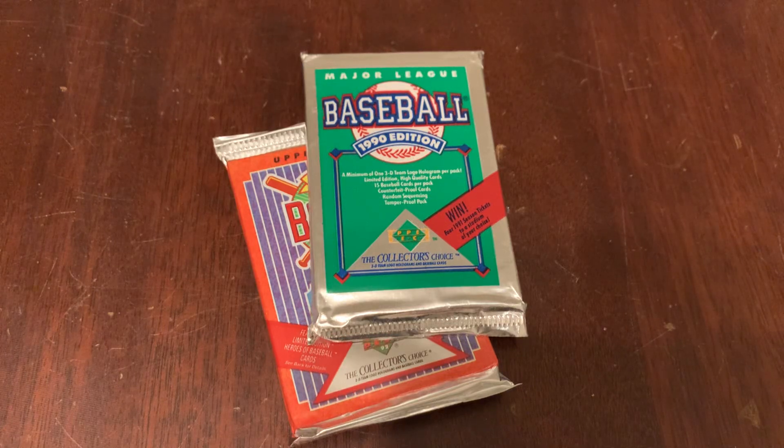Whether you're doing it on purpose or you just kind of stumble onto it, this is Junk Wax Genius, the YouTube program where we open old packs of baseball cards and talk about what's inside.